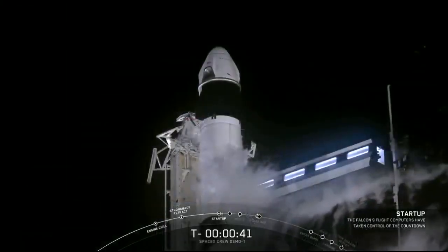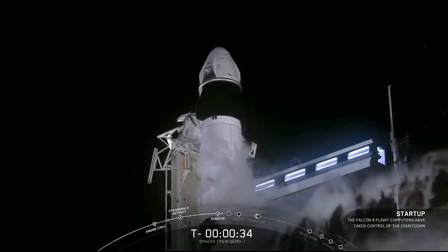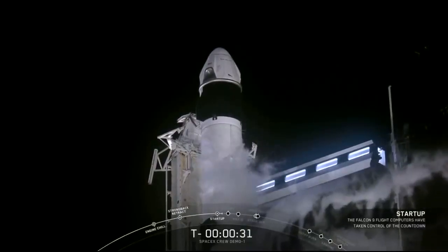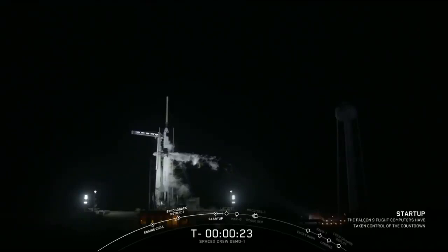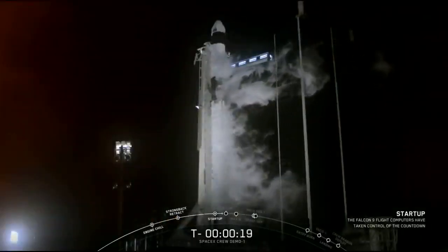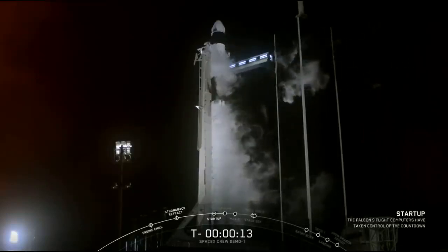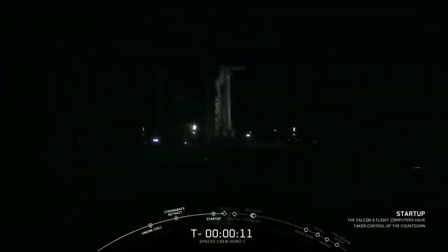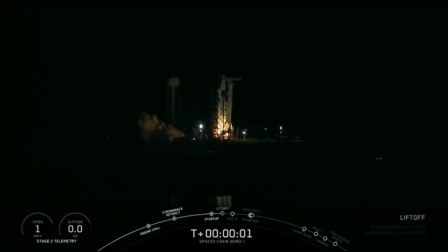T-minus 30 seconds. Stage one pressing for flight. T-minus 15 seconds. 10, 9, 8, 7, 6, 5, 4, 3, 2, 1, 0. Ignition, liftoff. Astronauts taking flight once more from American soil as the nation begins a new chapter of space exploration.